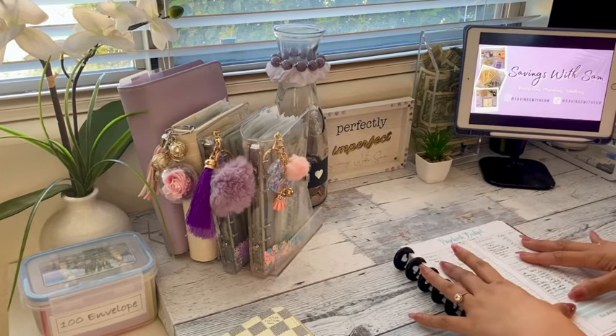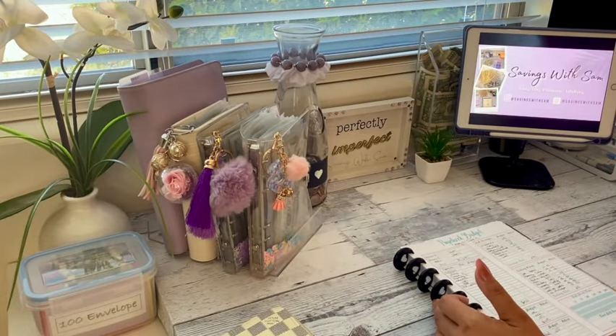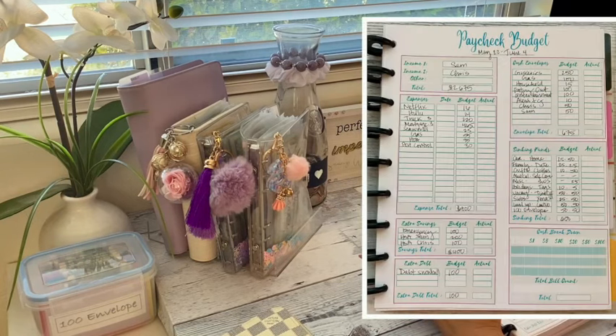So let me go over my budget paycheck and then we'll get to the stuffing portion. I'm going to put up a screenshot of my budget so you have a clearer view of what I'm looking at. This is for May 22nd through June 4th and we have a total of $2,675 to work with.